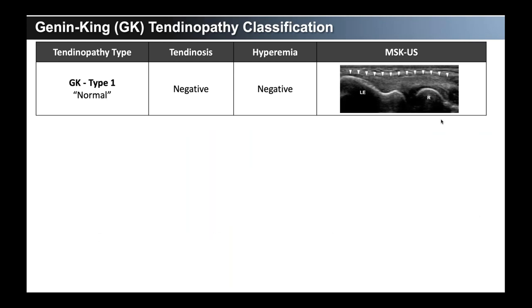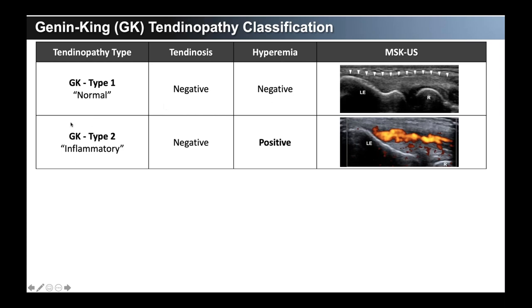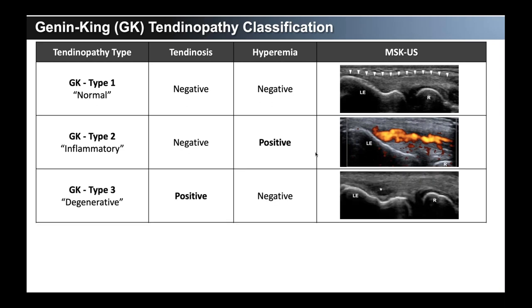Putting this into a classification: the GK — Jenin King — classification. Type 1 is a normal tendon: no tendinosis, no hyperemia, no significant feature indicating either degenerative or inflammatory character. Type 2 is overwhelmingly inflammatory with not much tendinosis — this is what you'd think of as tendinitis, when somebody comes in with a big swollen lateral elbow that looks angry, feels warm, and has that sense of inflammation. Type 3 is degenerative — more chronic-type pain; patients hold their arm in a certain position for a long time, then stretch the elbow out and feel that tight, restricted motion. That's positive tendinosis, negative hyperemia.